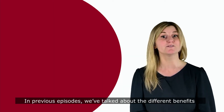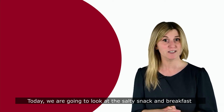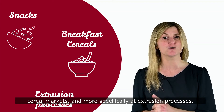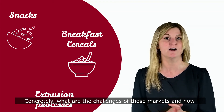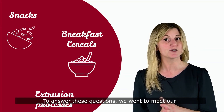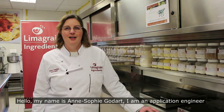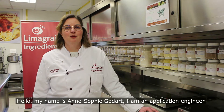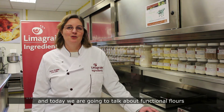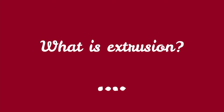In previous episodes we've talked about the different benefits of our functional flours in application. Today we are going to look at the salty snacks and breakfast cereal markets, and more specifically at extrusion processes. To answer these questions, we went to meet our R&D application expert Anne-Sophie Godard, application manager for snack and breakfast cereals at Lima Grain Ingredients.